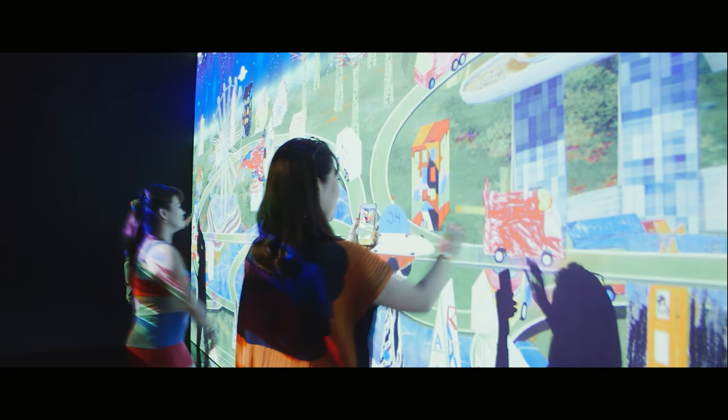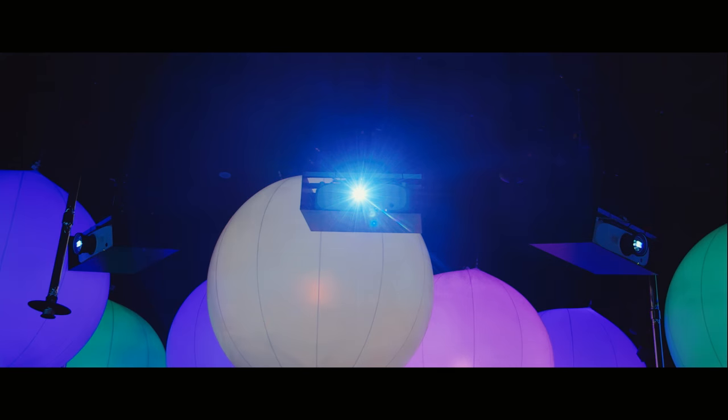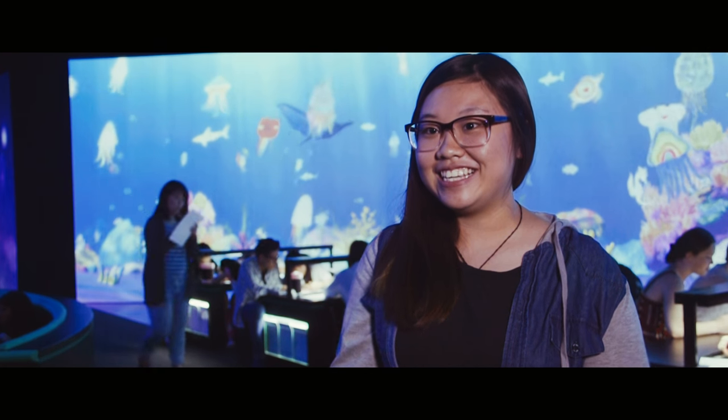We've also been enormously grateful to work with the team at Panasonic. The quality of the projection and the screens that you see inside Future World is thanks not only to the incredible technology that Panasonic worked with us in providing, but also the fantastic technical expertise we've received from Panasonic. It's really been extraordinary — it feels like a fantastic partnership.